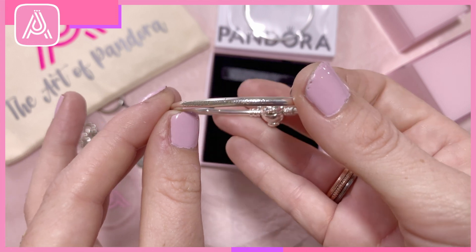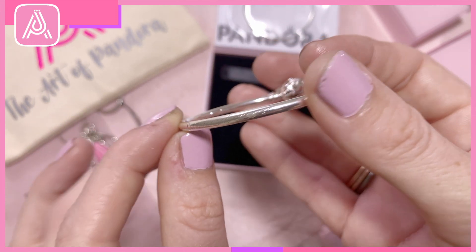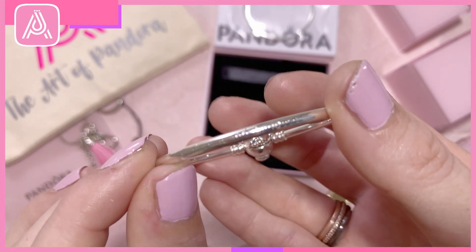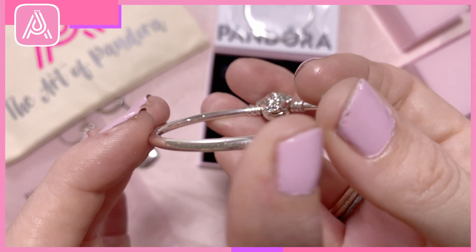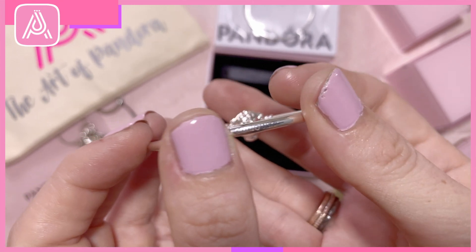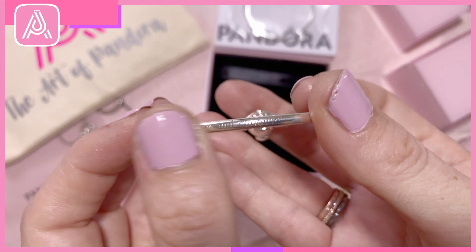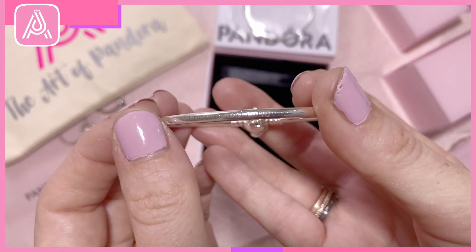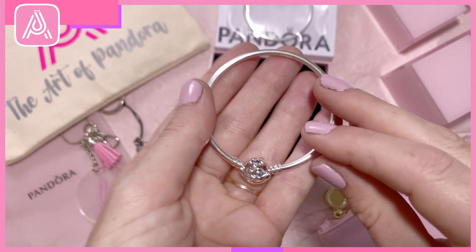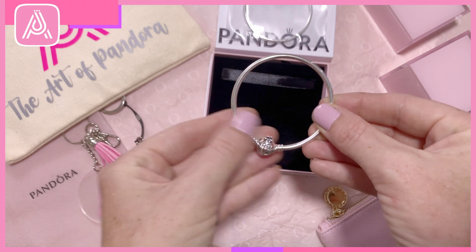If I angle it you can read it — it says 'Curiouser and Curiouser.' It's hard to see at the moment because as it's new, the oxidization has not really come through yet, but as it ages this will get a bit darker over time. So that is very exciting — that's going to go into my Disney stackers layer.